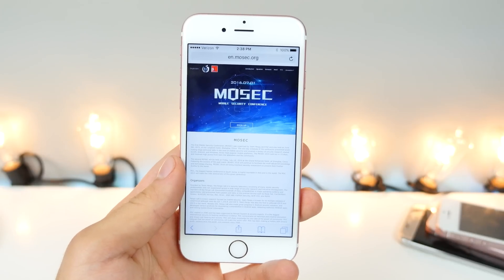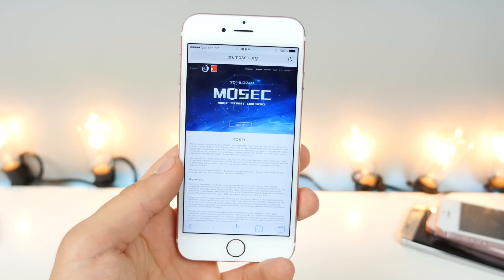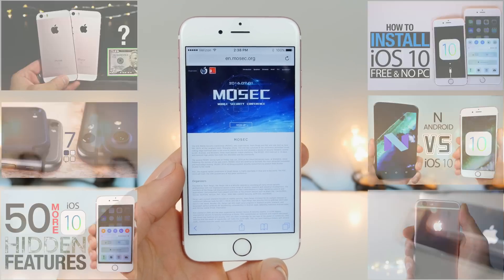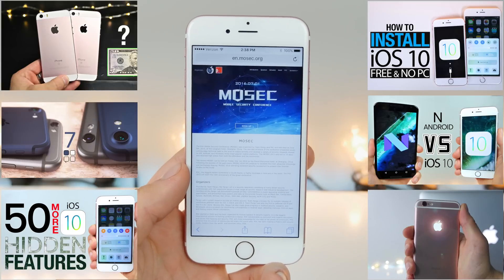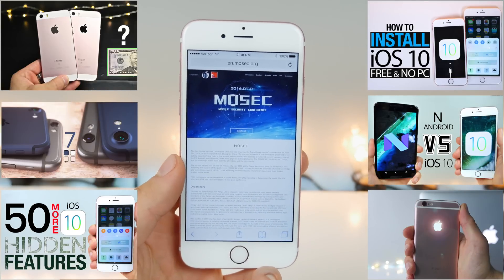Lastly, I just wanted to mention Pangu's security conference that will be held on July 1st. Will a jailbreak happen there? Very, very unlikely, but they will be talking a lot about exploits and jailbreak-related things, security in general. So it will be worth a listen. Maybe I'll recap it for you guys later.